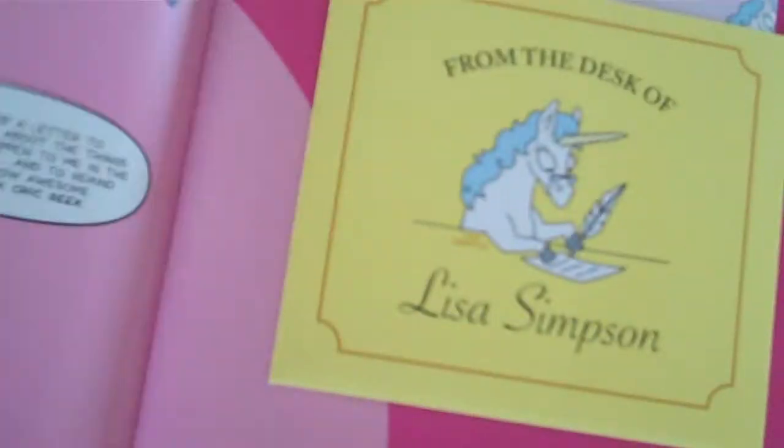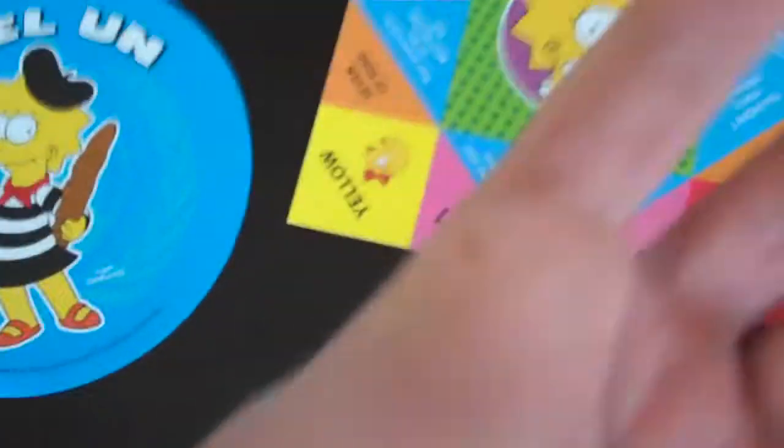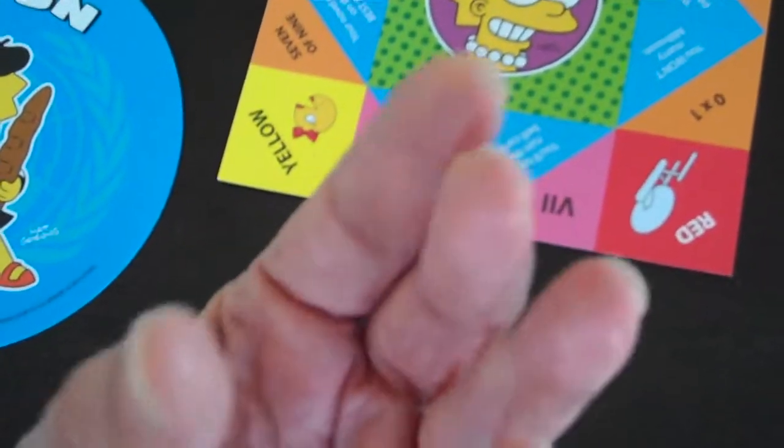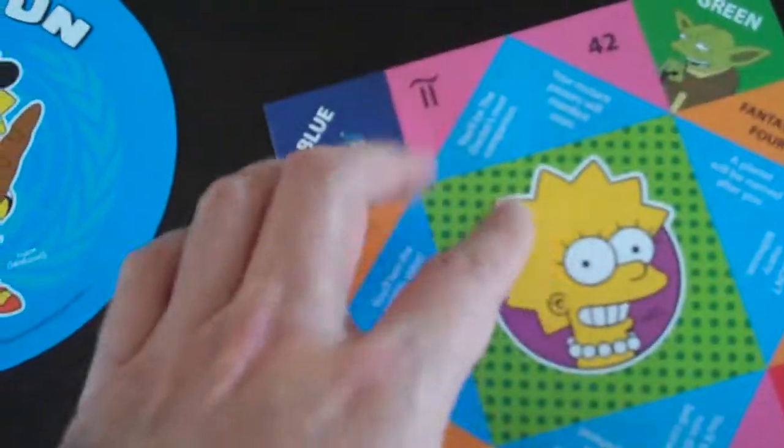There's all sorts of fun stuff in here. The periodic table, according to Lisa Simpson. There's stickers. If you're a fan of the UN. And that fortune game that we played in grade school — some of you probably played it in college — here's the deluxe Lisa Simpson version.